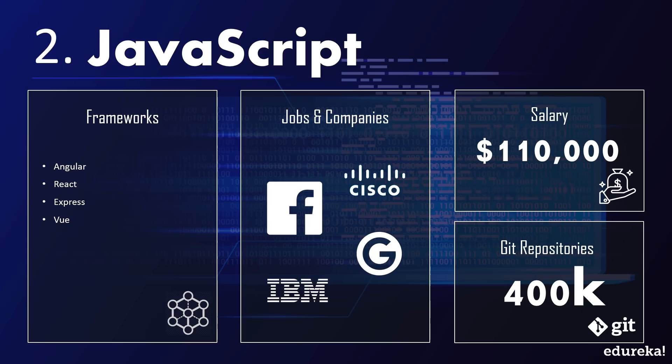Having JavaScript on your resume opens up numerous doors filled with opportunities, whether it be some small startup or tech giants like Google and Facebook. Everybody needs an employee who knows web development, and they get paid well too, with the median salary of JavaScript developers being around $110,000 a year according to Indeed.com. JavaScript boasts a robust community featuring more than 400,000 JavaScript-based repositories on GitHub.